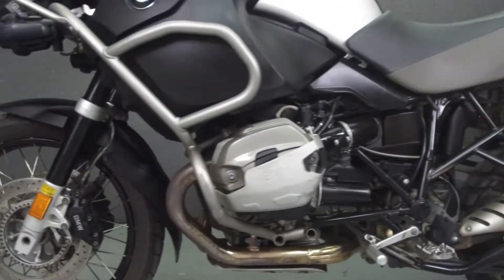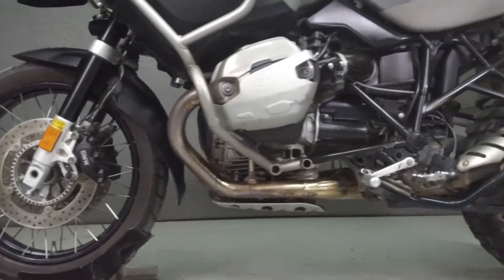This bike comes equipped with ABS, ESA, ASC, and an onboard computer, as well as heated grips.